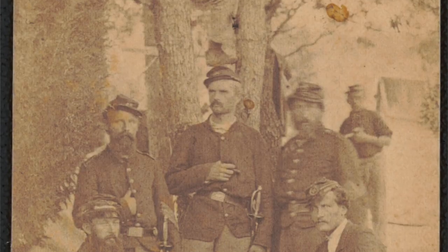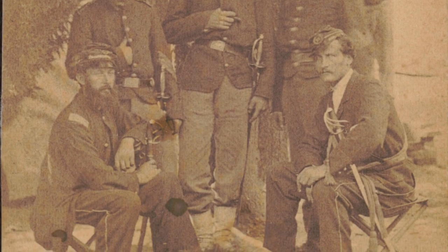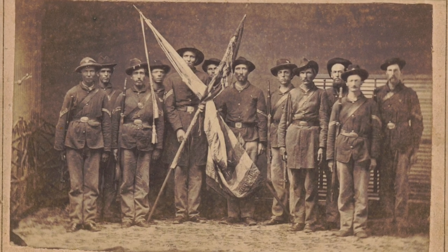Approximately 3 million men served in the Civil War. And while that's a lot of people, it also means that not everyone served. So before you start digging into military records, you really need to look for clues as to whether or not your ancestor even served.